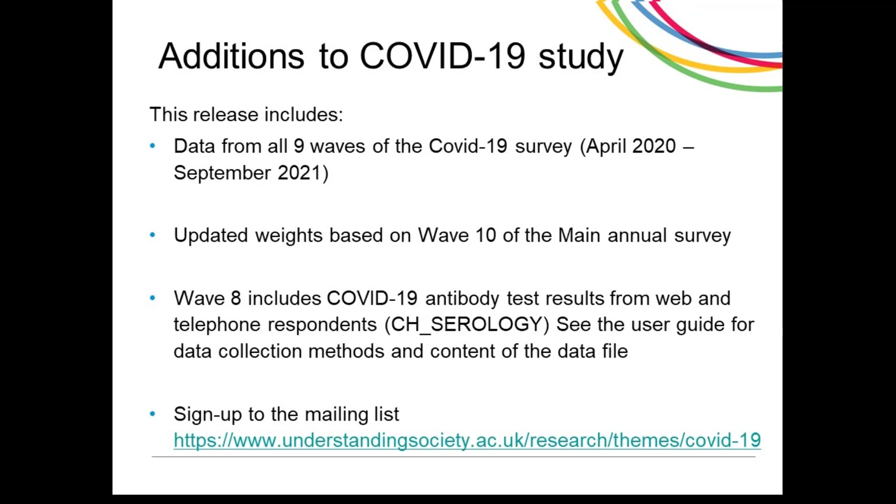As the coronavirus situation in the UK changes, the COVID-19 survey will continue to gather data about the experiences of the whole population. Sign up to the mailing list on the COVID-19 theme page to keep up to date with the study as it evolves.